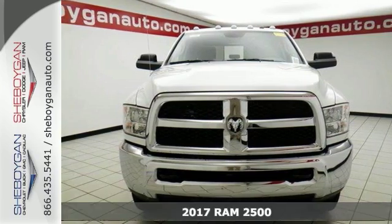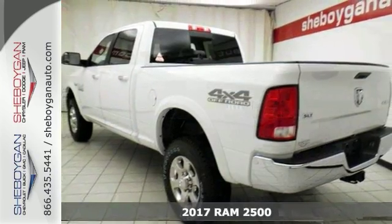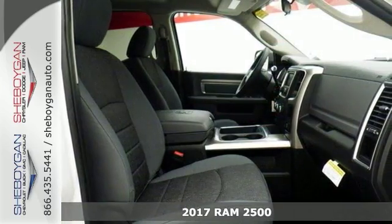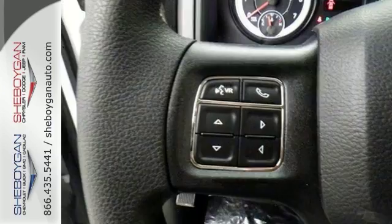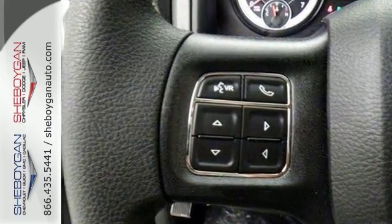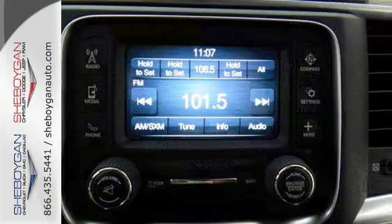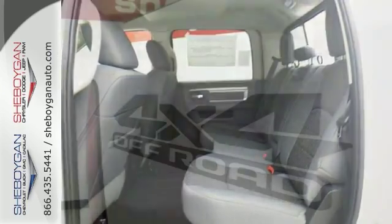If you need a big truck for some heavy-duty work, take a look at this 2017 Ram 2500 SLT. It's a 24-7 workhorse and it will get the job done right. It comes with four-wheel drive, the off-road package, and power black trailer tow mirrors. You'll get a trailer hitch receiver, and you'll get Bluetooth and much, much more.